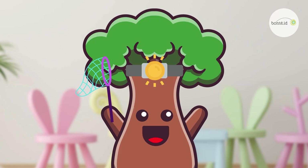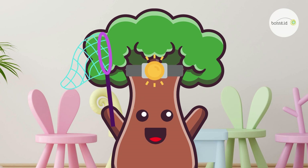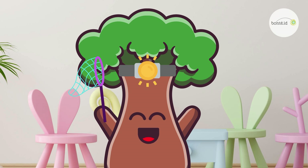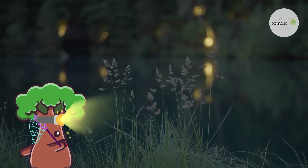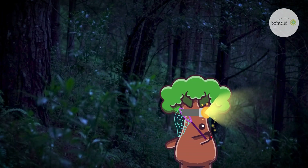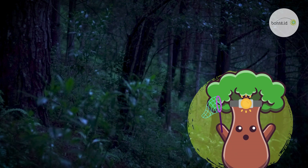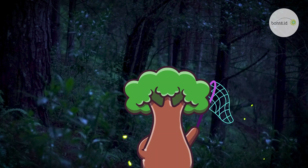Hello, little explorers! It's so nice to see you again. I've got my headlight on, and I'm carrying a net. Now I'm all ready to go outside and catch some fireflies. Do you want to come with me? Let me know if you see any little glowing lights. The fireflies could be twinkling nearby. You see them? Let's catch them!